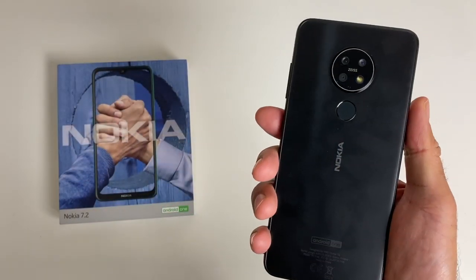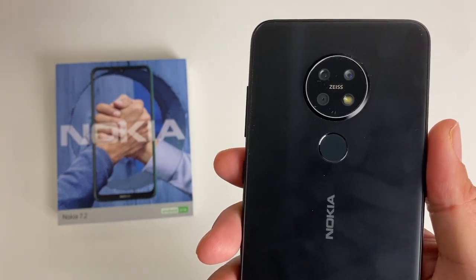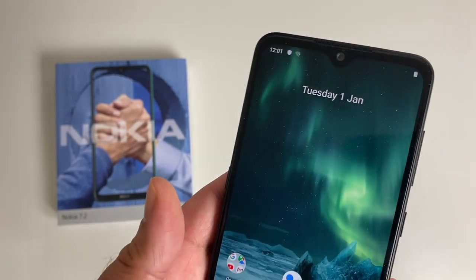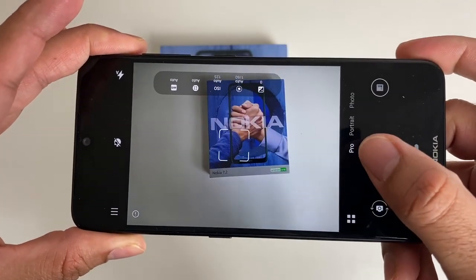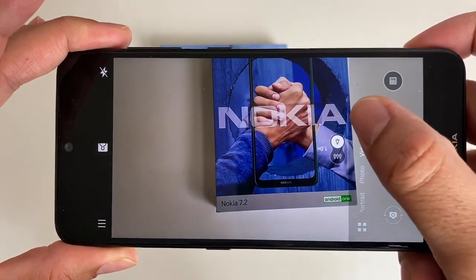Now let's talk about the cameras. We have a triple camera setup on the back with a 48 megapixel primary, 8 megapixel telephoto and a 5 megapixel depth sensor. On the front we have a 20.1 megapixel selfie camera located on the teardrop notch. Looking at the camera app, you will see pro mode, portrait, regular photo and video mode, and you also have a night mode.